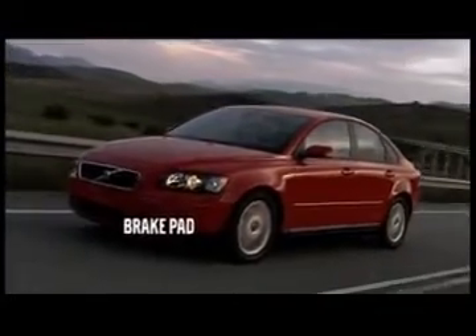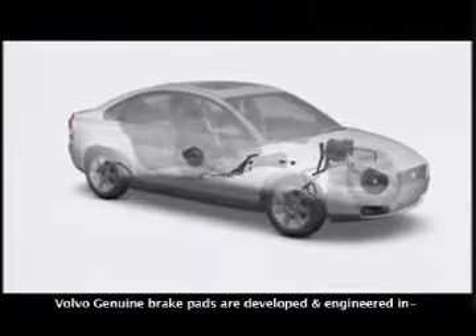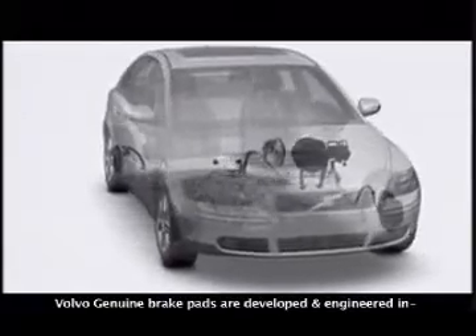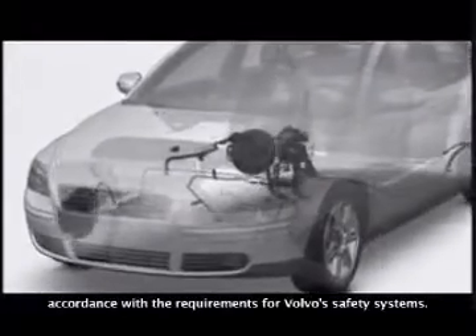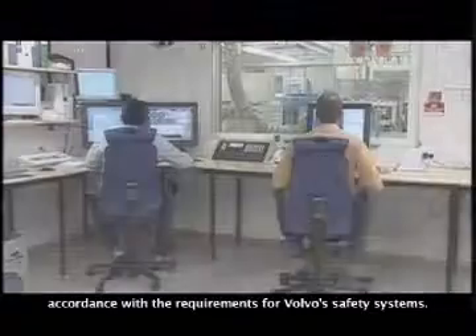The brake pad is the final part in a car's brake system. One of the most important tasks of the brake system is to work together with the other safety systems in the car — systems that prevent wheels from locking, spinning and skidding. For the safety systems to function at their very best, the brake lining must be perfectly composed with exacting frictional properties.